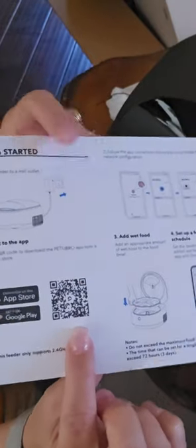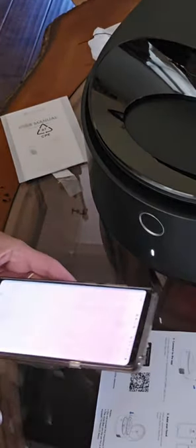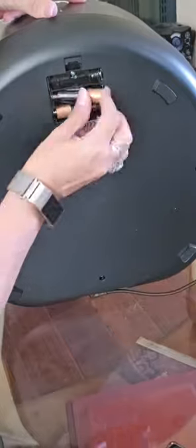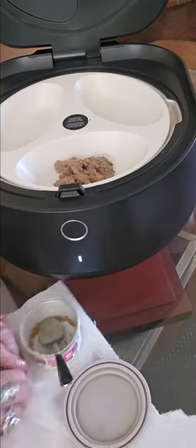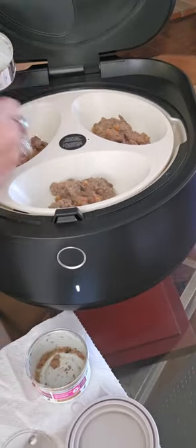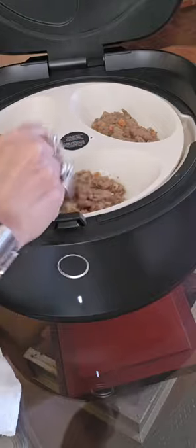Now let me show you how to set up the app that comes with this product. Also, it has a spot for backup batteries in case the power goes out. It's like a little fridge, and half an hour before mealtime it stops cooling to warm the food, because some pets prefer warm food.